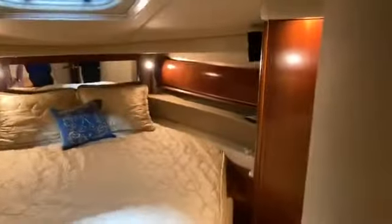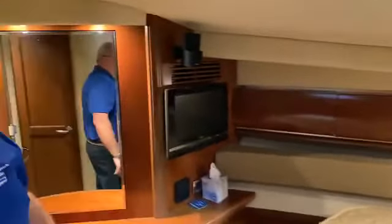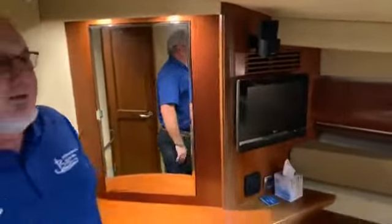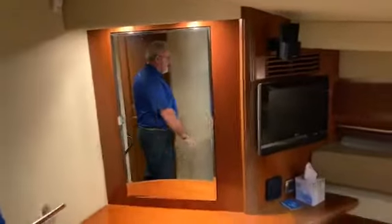Now we go into the master stateroom, which is very spacious — centerline queen. Plenty of storage, with storage lockers on each side and storage above the bed on each side as well. There's a flat screen TV in this room, a hanging locker, and drawers underneath the bed. This one also has a private en suite head.